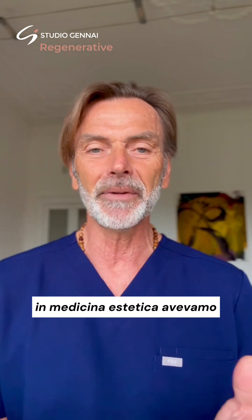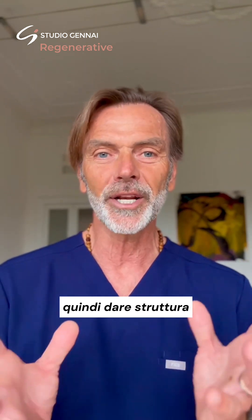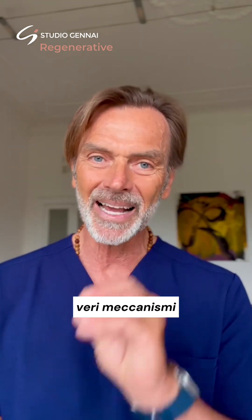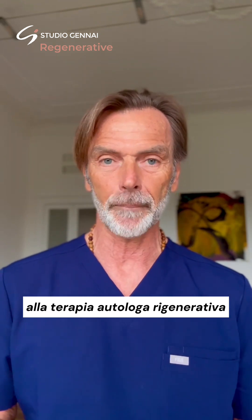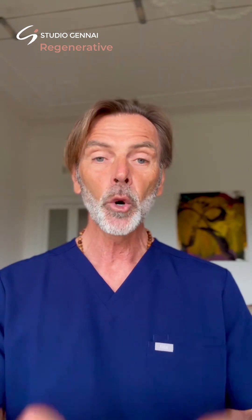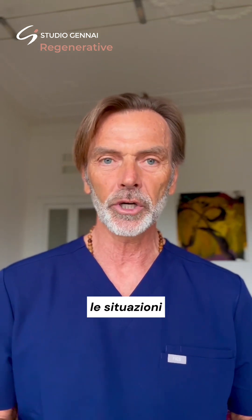Today in aesthetic medicine, we have fillers that can provide volume and give structure through volume, but they do not act on the real mechanisms of skin aging. Some fillers can have a biostimulating action and can be associated with autologous regenerative therapy. But remember that today we can counteract the aging of our tissues using the patient's own cells to restore the situations that have led to tissue degradation. The C-filler technique is the regenerative technique of choice to be performed in clinics and also in operating rooms.